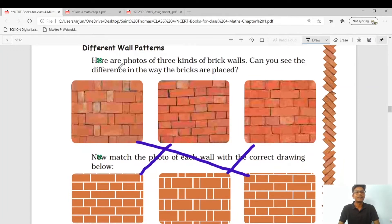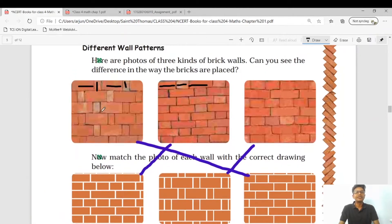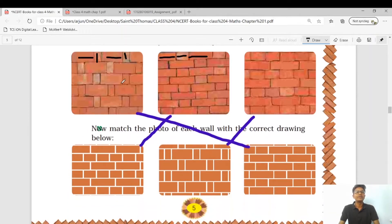Different wall patterns: here are photos of three kinds of brick walls. Can you see the difference in the way the bricks are placed? The first brick arrangement is like this, the second is like this — you can see differences in size and length of bricks, and the arrangement differs in all three pictures. Now match the photo of each one with the correct drawing below. If you watch carefully, this first picture matches with this one, the second picture matches with this, and the third matches with this picture.